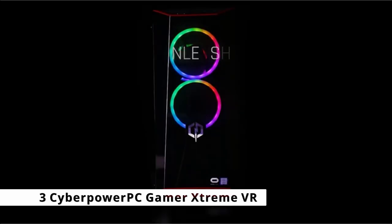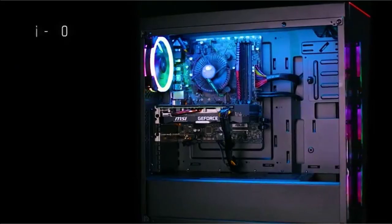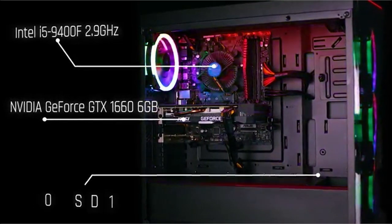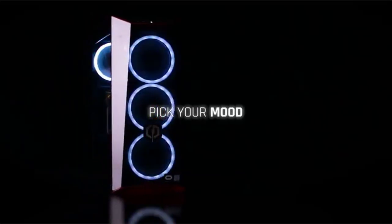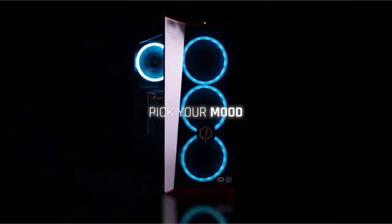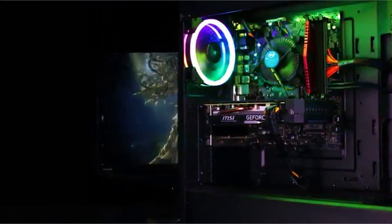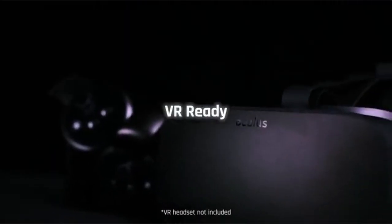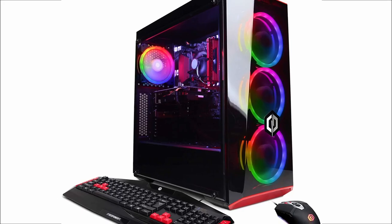At number 3 is the CyberPower PC Gamer Extreme VR. Another low-cost pre-built desktop PC, if you're looking for an alternative to the iBuyPower Element or SkyTech Kronos, this one fits the bill. The CyberPower PC Gamer Extreme features an Intel Core i5-10400F processor, an NVIDIA GTX 1660 Super 6GB graphics card, 8GB of DDR4 memory, and a 500GB SSD.